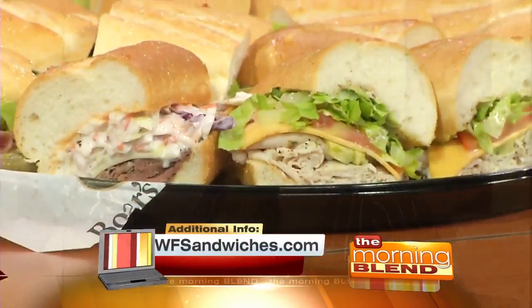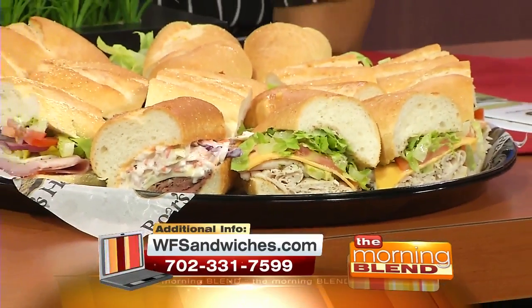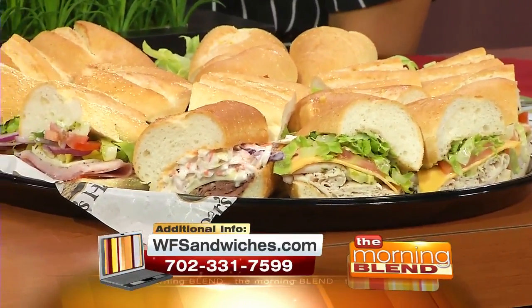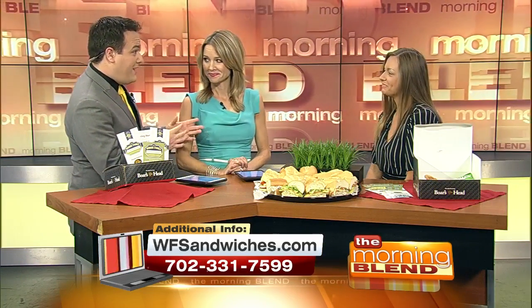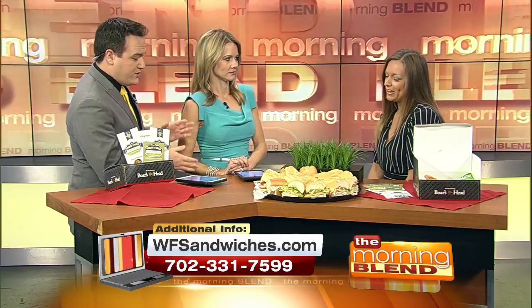There are a lot of Mexican places here in Southern Nevada. Tough to find a great sub though. Yeah, there's competition, but we're a little different. Some of them have more bread than meat, but these are some healthy looking sandwiches.